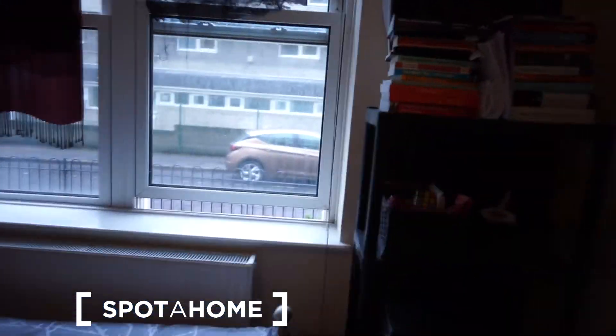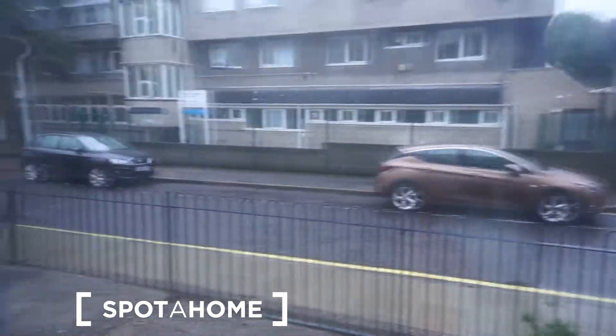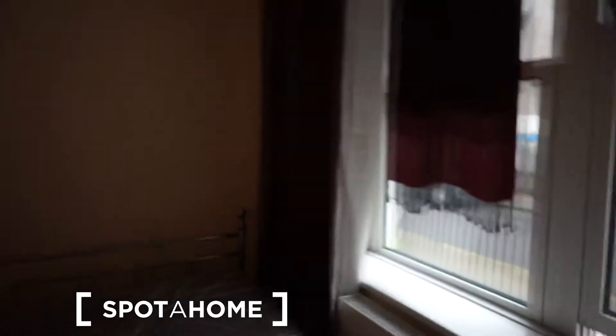You also have a desk and a chair here. From this point of view the room looks like this. I'll show you the view as well — this is the view, a rainy day in London today. That's it! It was Demetrius from Spotterhome London, nice to see you guys again. Take care, see you next time, bye bye!